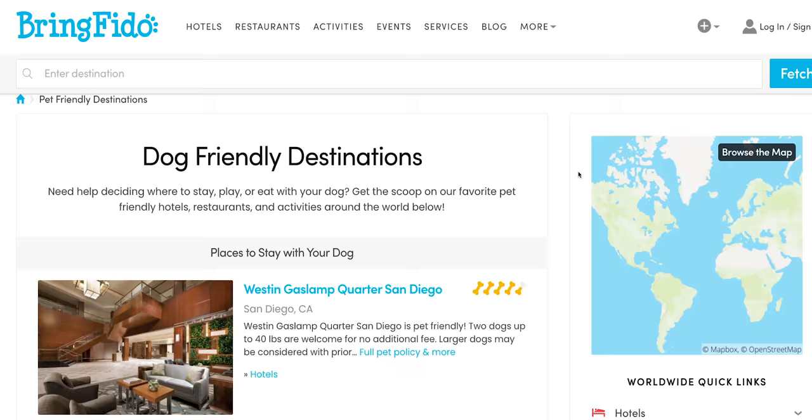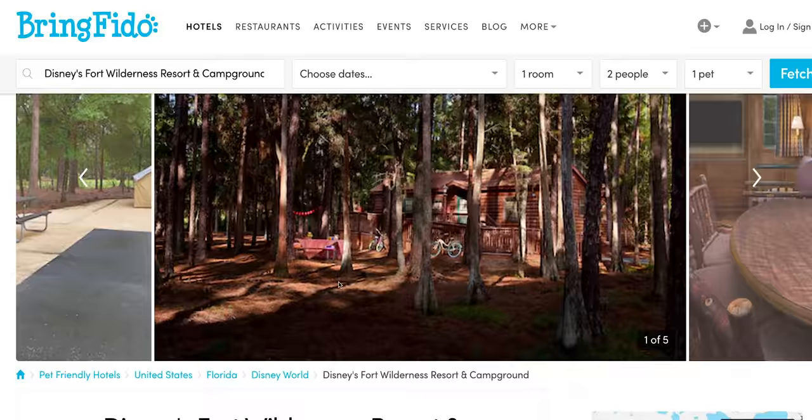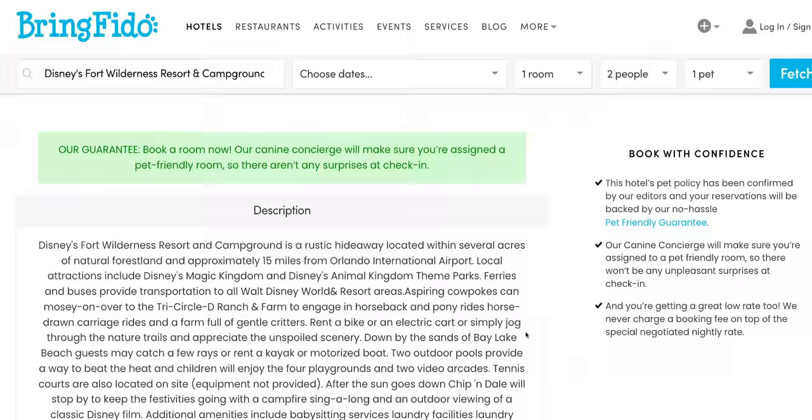Number ten: know before you go. Many national parks only allow dogs in the visitor center or parking lot areas, not on the trails, so you can use the NPS app to check rules at national parks for dogs. State parks or other areas can have similar rules. There's also a great website called bringfido.com — I'll link that in the description — that can help you find dog-friendly locations so you don't show up only to find out your furry friend isn't allowed.